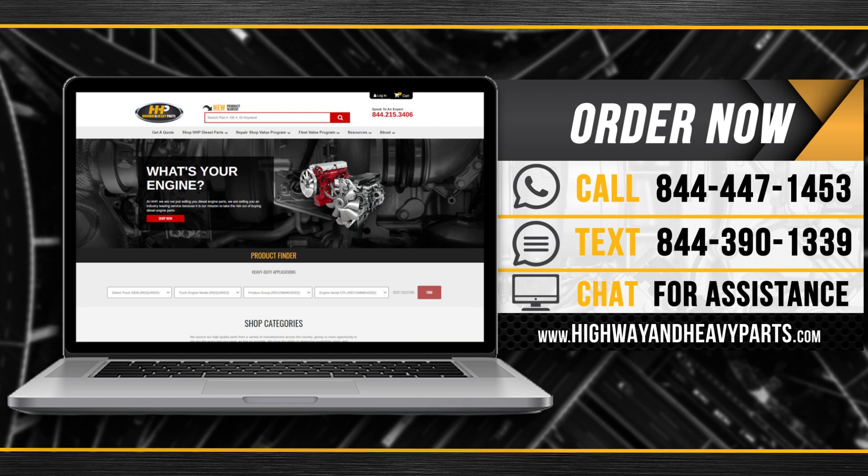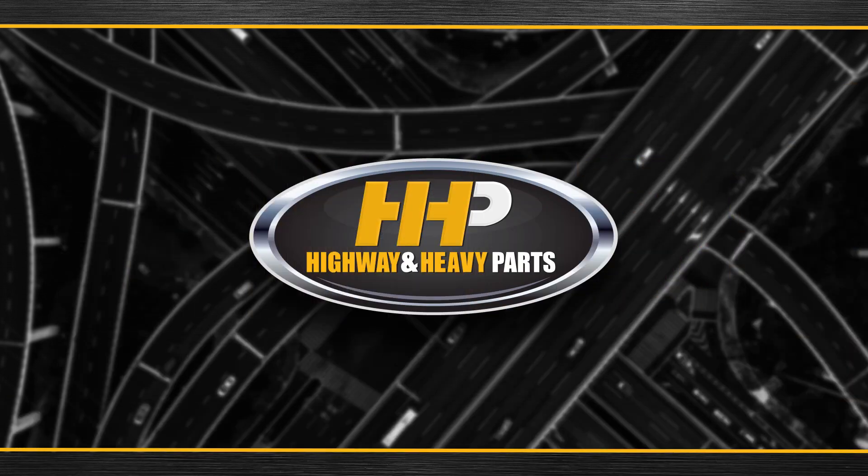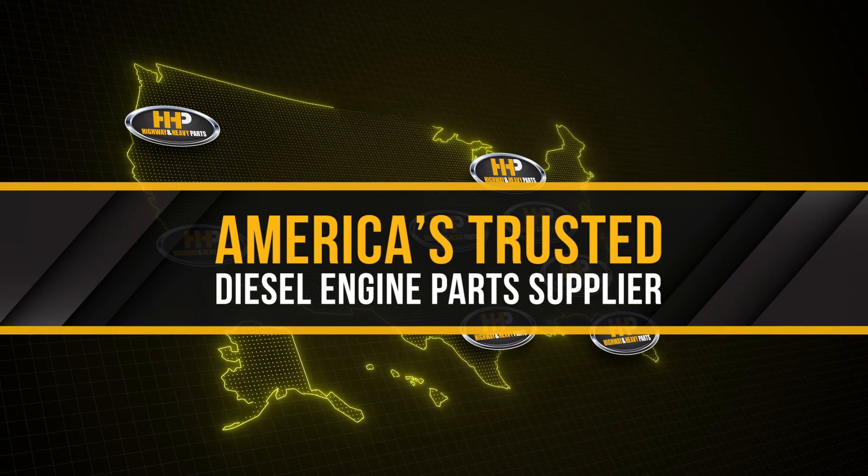Connect with Highway and Heavy Parts for industry-leading technical knowledge, quality diesel parts, and fast shipping. Order now by calling 844-447-1453 or visit us online at highwayandheavyparts.com. From diagnosis through delivery, we're Highway and Heavy Parts — America's trusted diesel engine parts supplier.